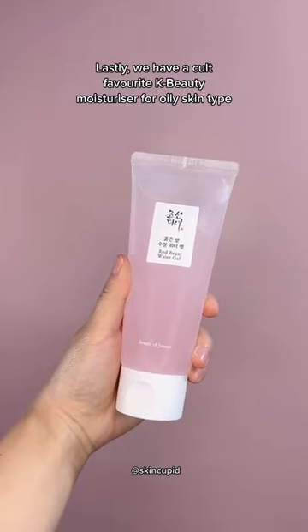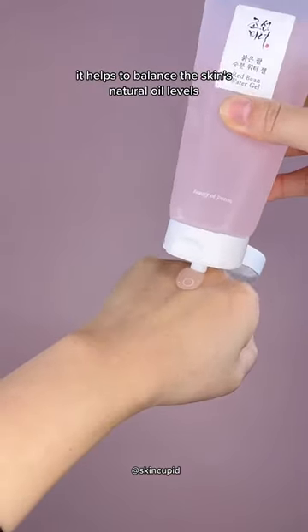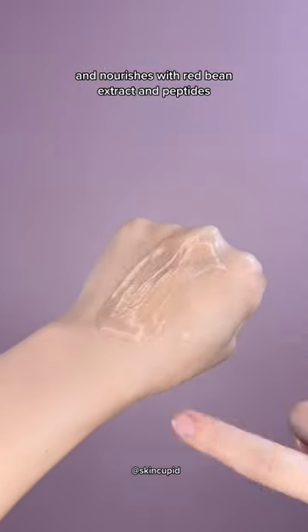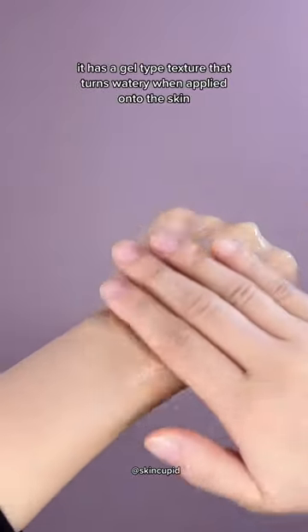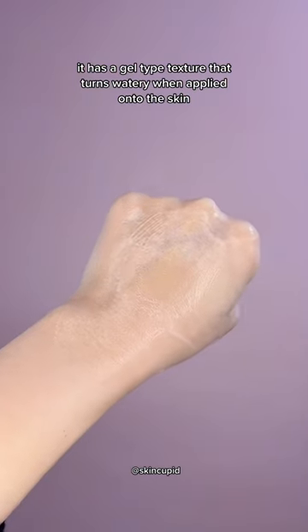Lastly, we have a cult favorite K-Beauty moisturizer for oily skin types. It helps to balance the skin's natural oil levels and nourishes with red bean extract and peptides. Although it's very nourishing, it has a gel-type texture that turns watery when applied onto the skin.